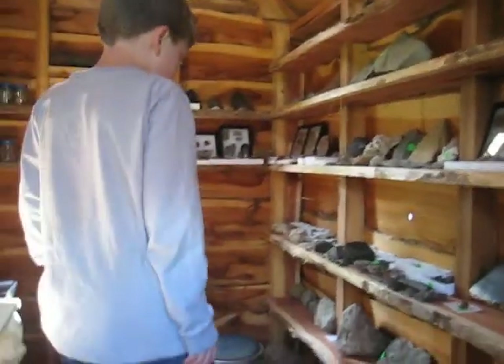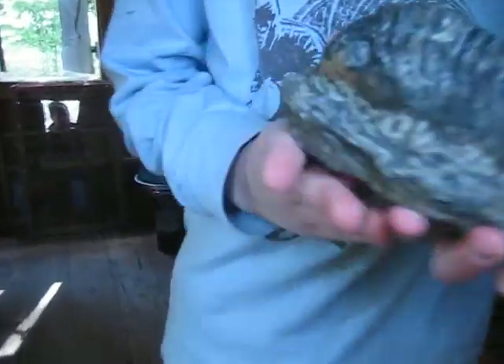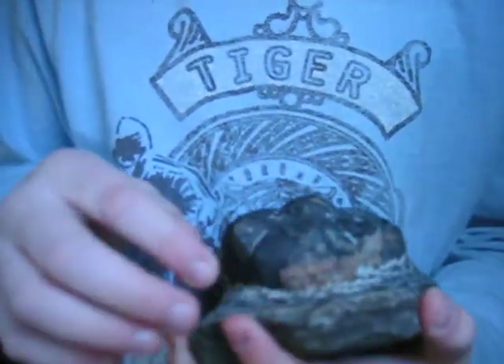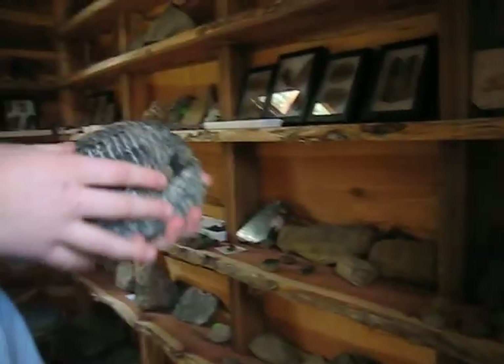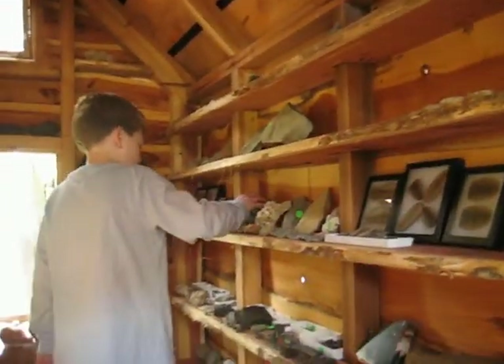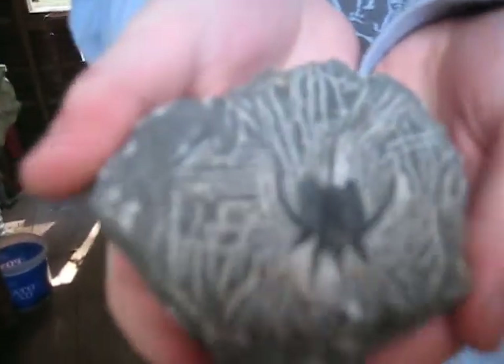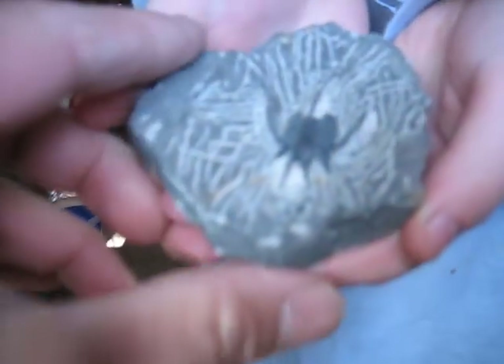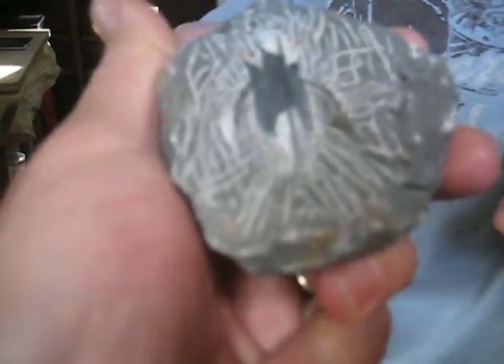I also have some more trilobites — a lot more trilobites. I got this one for my birthday. Look at the size of that guy. You can see his carapace is also in really good condition — you can see the lumps on there and the eyes. I got this one in New York. He has covering spines. He was embedded in this matrix and somebody carved him out — you can see the tool marks in the rock.